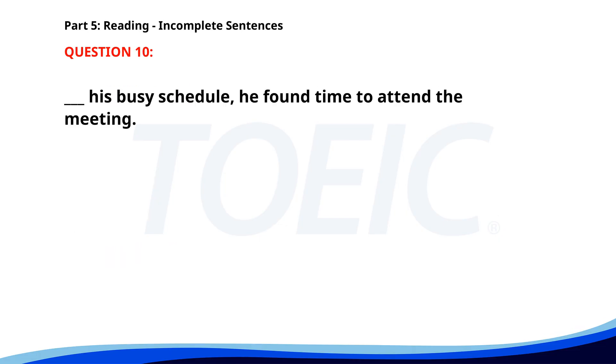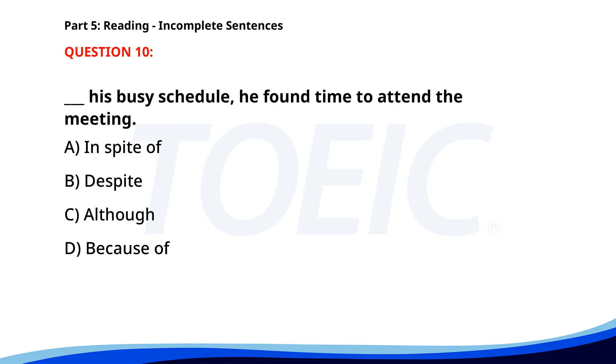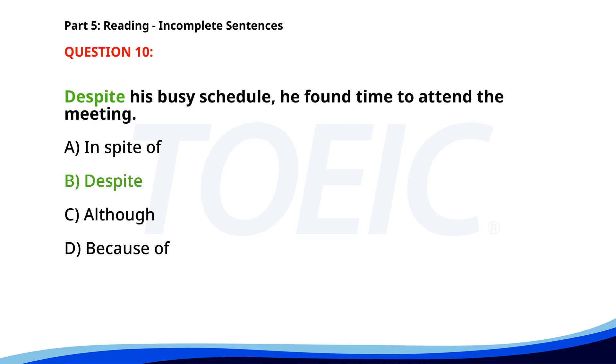Number ten. ___ his busy schedule, he found time to attend the meeting. A. In spite of. B. Despite. C. Although. D. Because of. The correct answer is B: Despite.